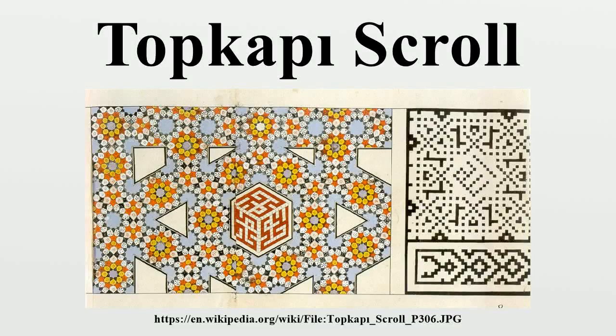The Topkapi scroll is a Timurid dynasty pattern scroll in the collection of the Topkapi Palace Museum. The scroll is a valuable source of information, consisting of 114 patterns that may have been used both indirectly and directly by architects to create the tiling patterns in many mosques around the world, including the quasi-crystal giri tilings from Darby Imam.